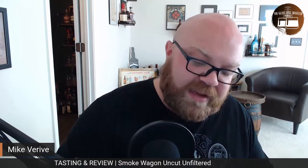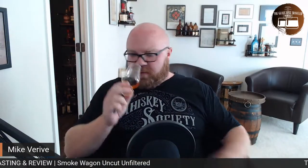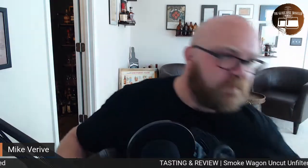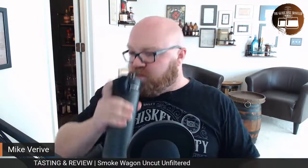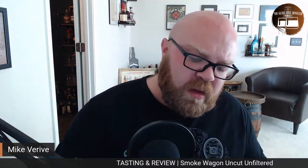That brown sugar comes through nicely, along with sweet oak and caramel — caramel chews. There's an interesting note in there that I'm trying to put my finger on. Honey is there too. I think it might be like those candies you find at your grandparents' coffee table. I also pull out some fruit notes — I want to say pear, not so much apple, so not quite orchard fruits broadly — more specifically pear.